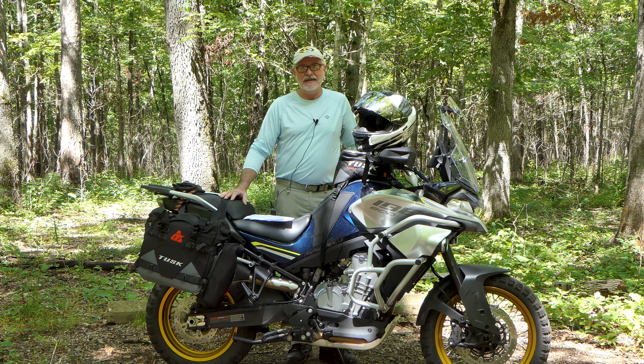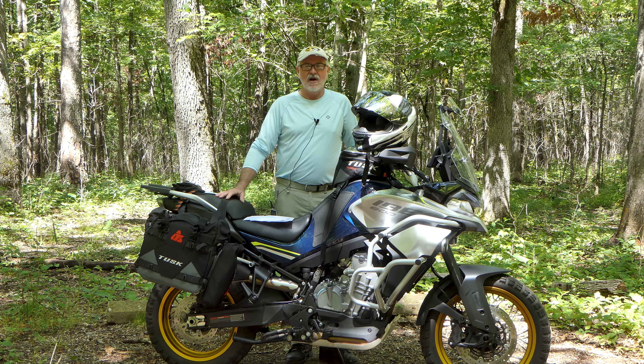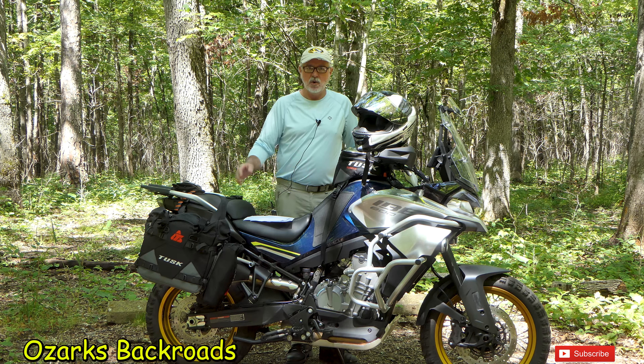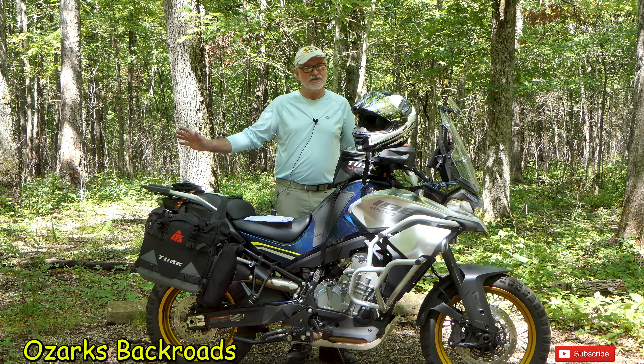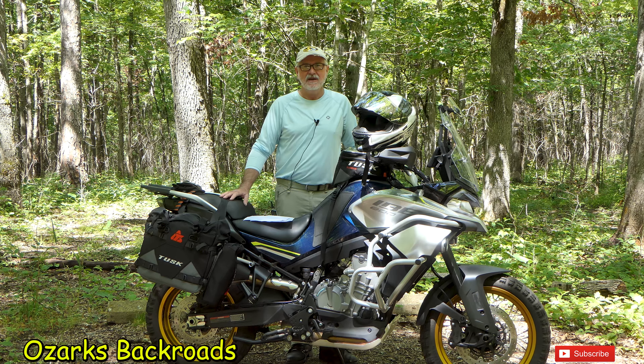That's my take on the 2023 CF Moto IBEX 800T after 5,000 miles. I've softened up and I really enjoy this motorcycle. It's commonly known as the 800MT in the rest of the world — same machine. Thanks for hanging out with me, and I invite you all to come back. Until next time, take care of yourselves.